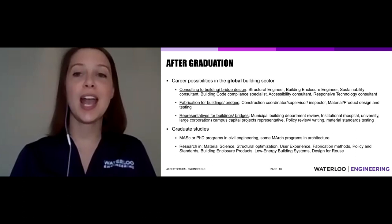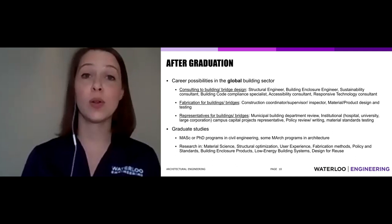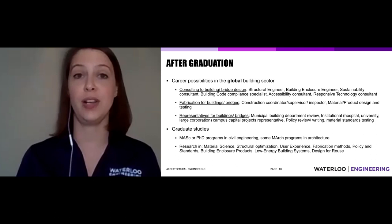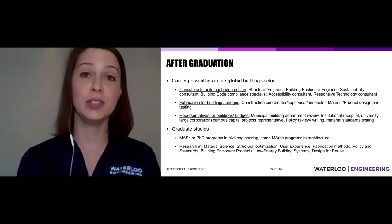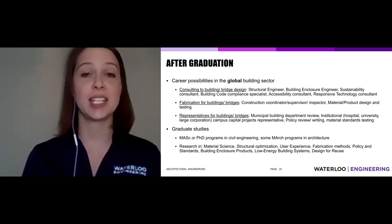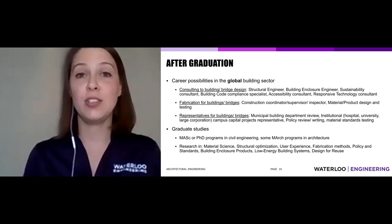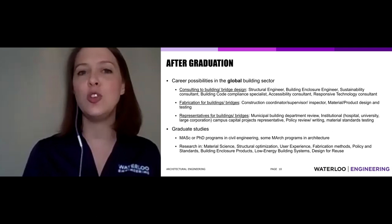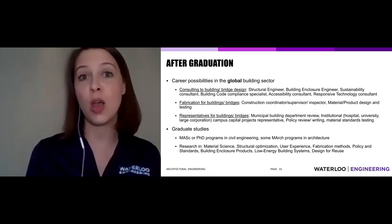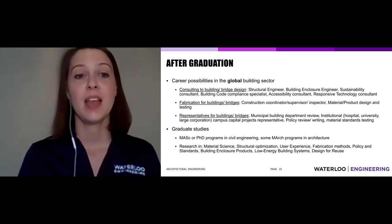After graduation, you're looking at a career in the global building sector — not limited to Canada or North America. You could end up in three different roles: consulting, fabrication or construction, or as a representative of a building or bridge. Consulting roles might include structural engineer, accessibility consultant, or sustainability consultant. In fabrication, you might work for a contractor, supervise a construction site, design new materials or products, or come up with the future of cladding. Right now it's brick — maybe in 20 years it's a product you design.